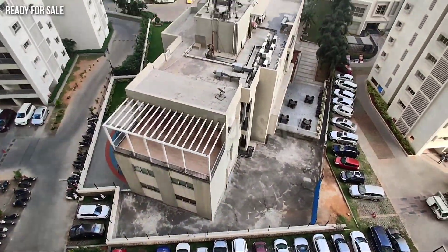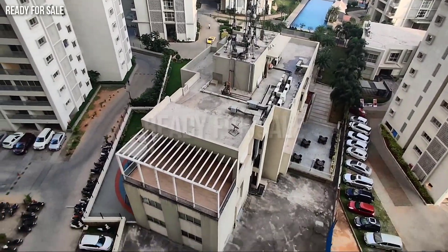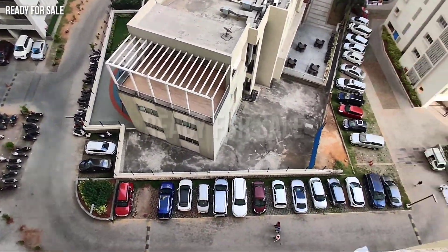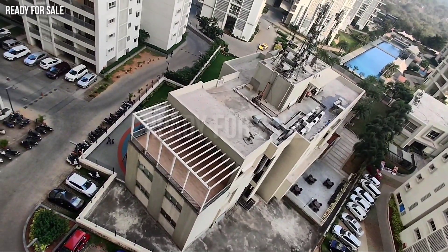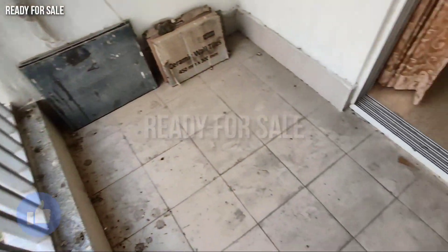This is a gated community with the clubhouse and office at the center. There is a swimming pool, gym, and clubhouse available.